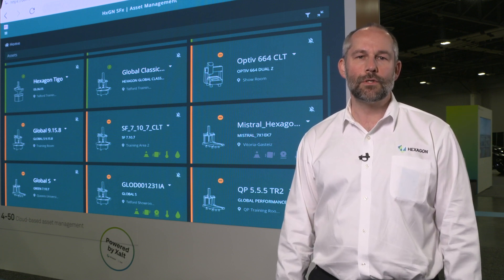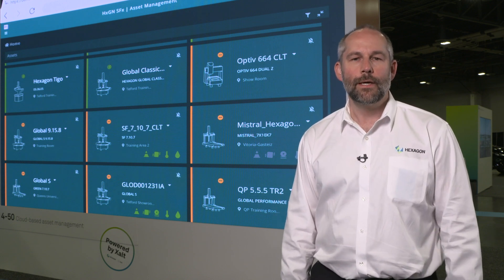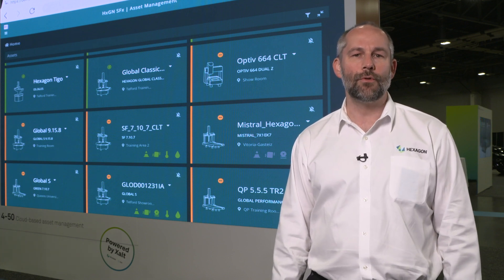Today, we're displaying the first solution on the SFX platform. It's called Asset Management. Its purpose is to provide connectivity for our customers to their machines on the shop floor.